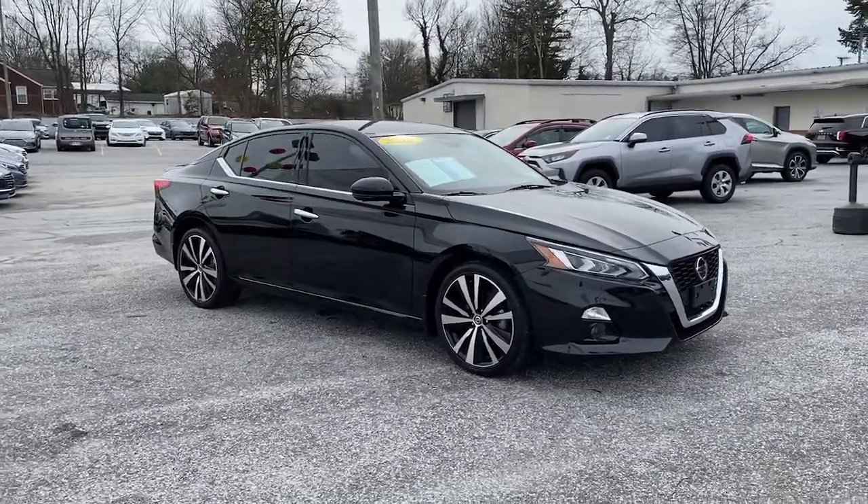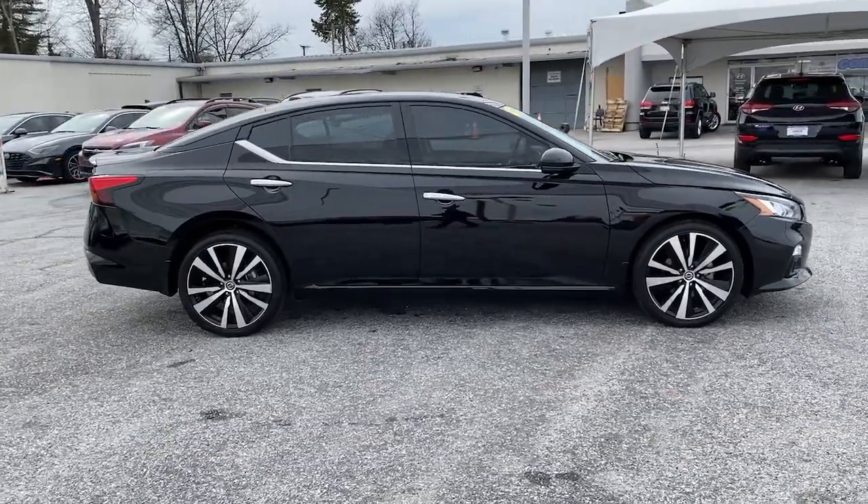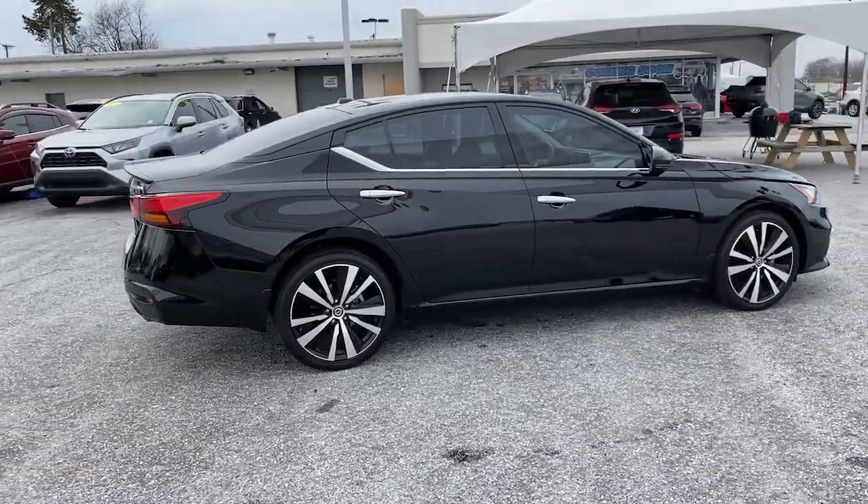Get into the 2020 Nissan Altima. This vehicle still has fewer than 35,000 miles on the clock, so it won't last long.